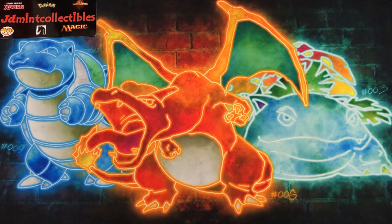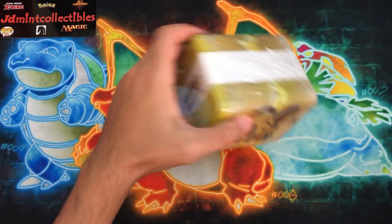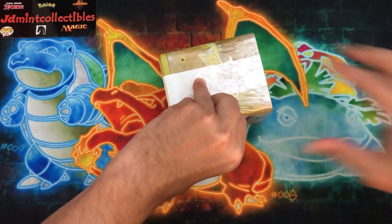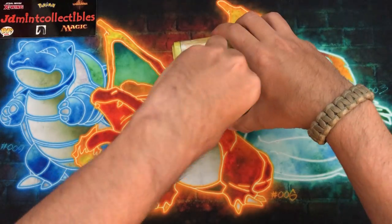So you guys saw by the thumbnail, there's plenty of tins to go through. I don't want to waste too much time - we have a stackable tin, we have three of the Eevee illusion tins. Let's just get right into it. There's gonna be plenty of packs. I'm probably just gonna rip the packs from these, stack them all up, and then we'll go through it that way.